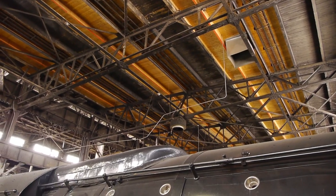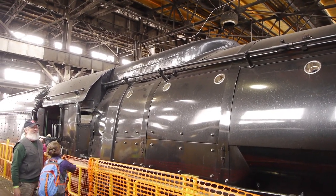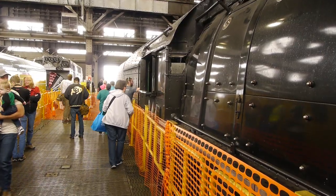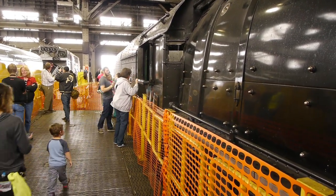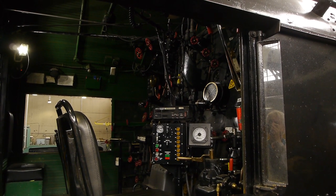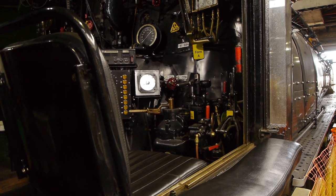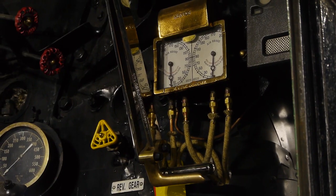Over here is our old friend 844. We just got back from chasing that guy through Idaho. What a beautiful locomotive, and it was fun to be able to get up close and personal with it — especially having just spent all that time chasing it around Idaho.